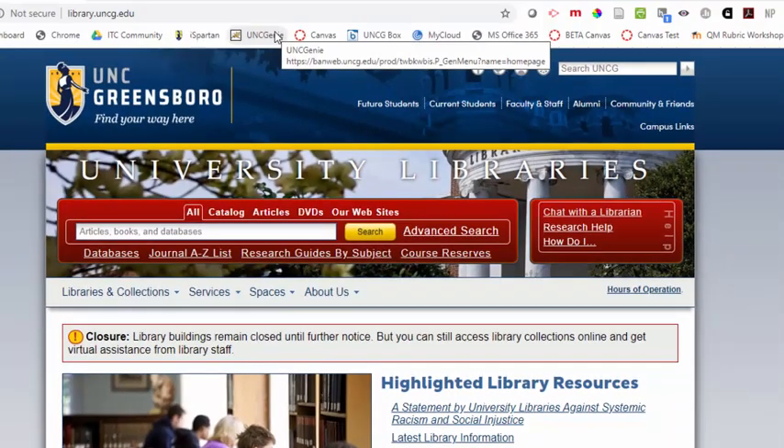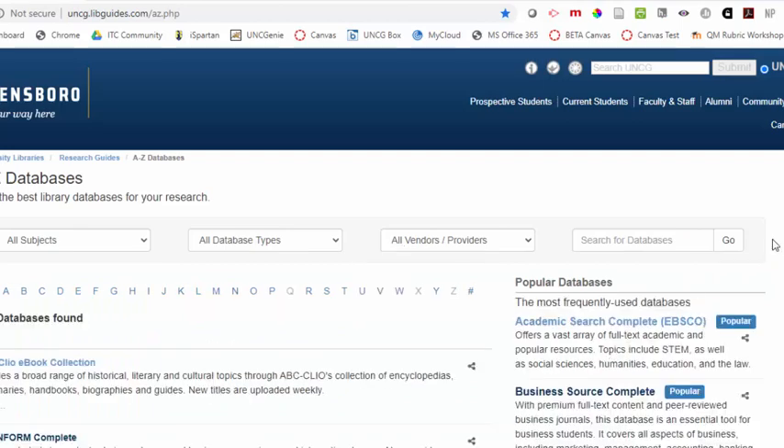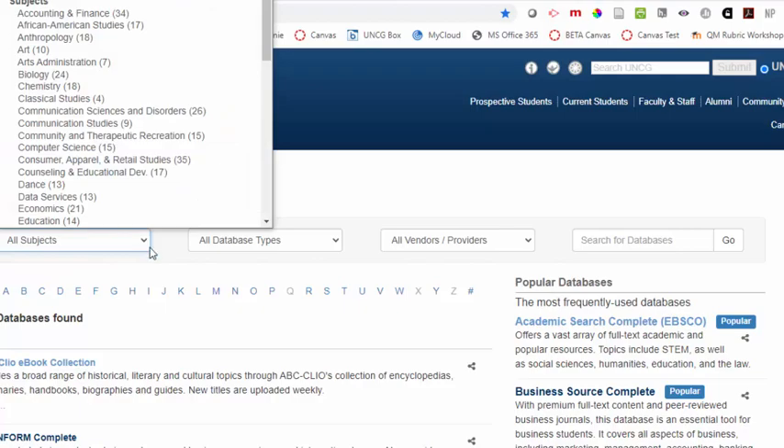All of these services are accessible from our library homepage at library.uncg.edu. Notice here is where you can search our catalog for ebooks, streaming media, and our databases for scholarly articles from a variety of databases and subjects that you might be studying.